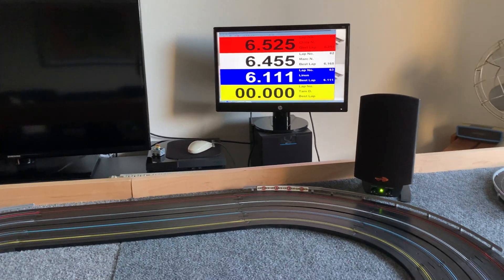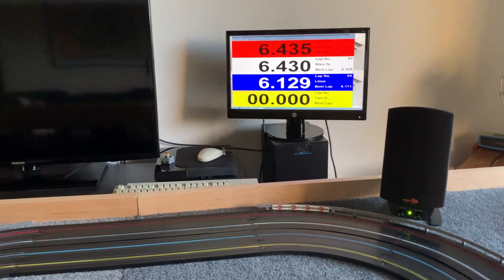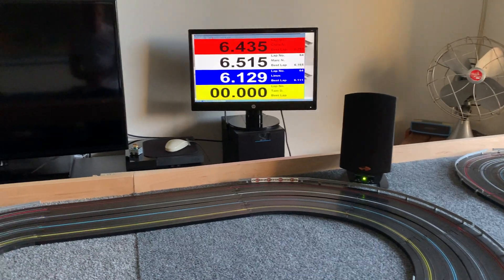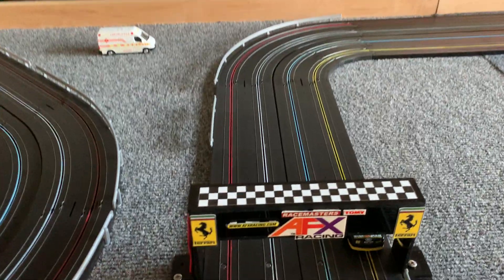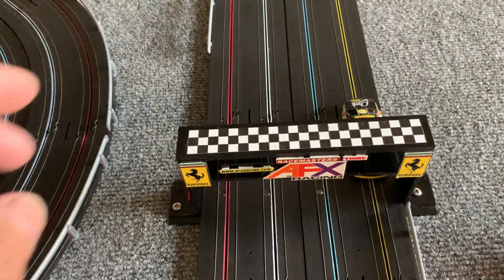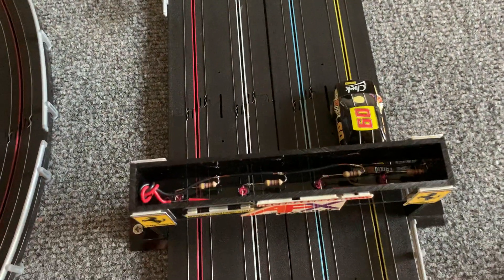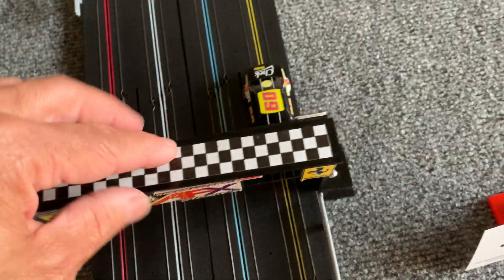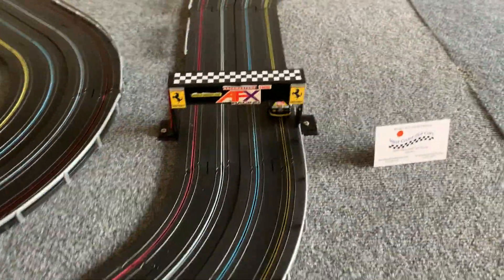I've got a nice Klipsch sound system on there so we can actually listen to music. Here's the lap timing, and I put in a microphone so I don't have to yell. Here is the timing gantry, which is an infrared timing system. The schematics and everything were taken off of his website — I built this myself. I'm pretty good with schematics and wiring, so the great part about building it yourself is that when you do have a problem with it, you can fix it.